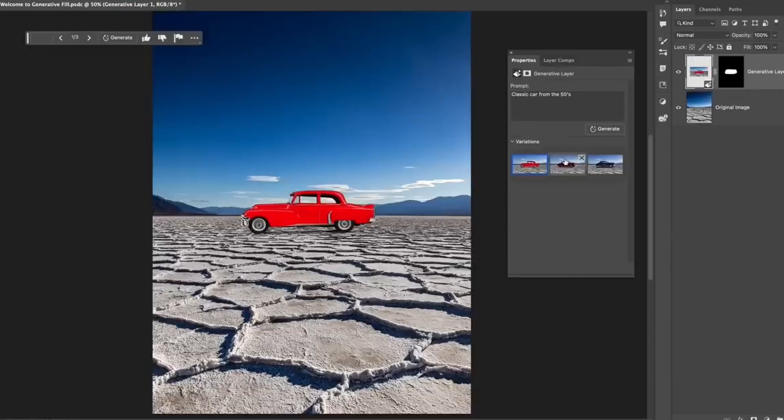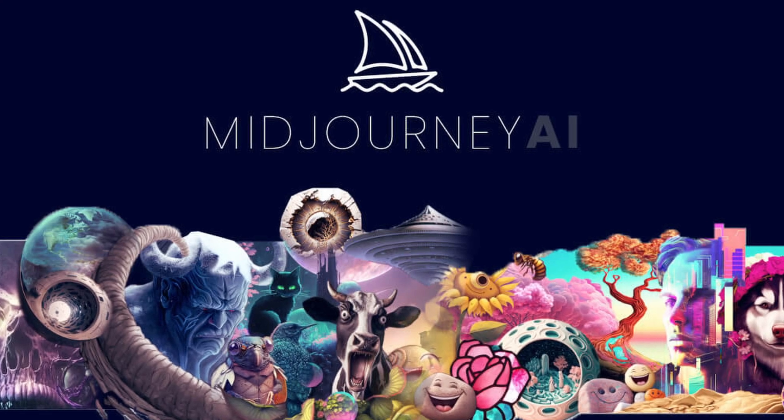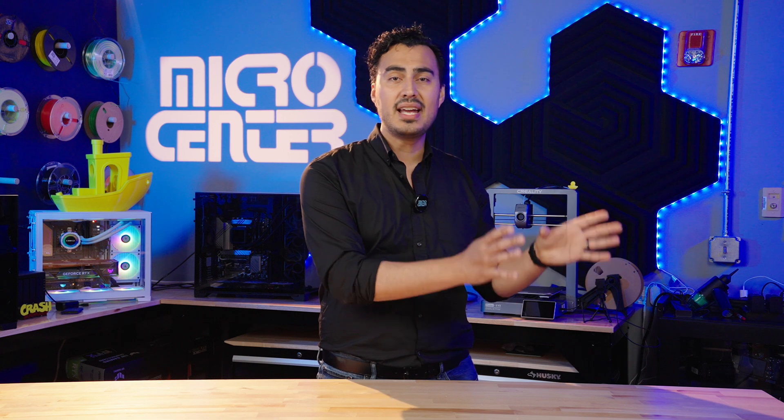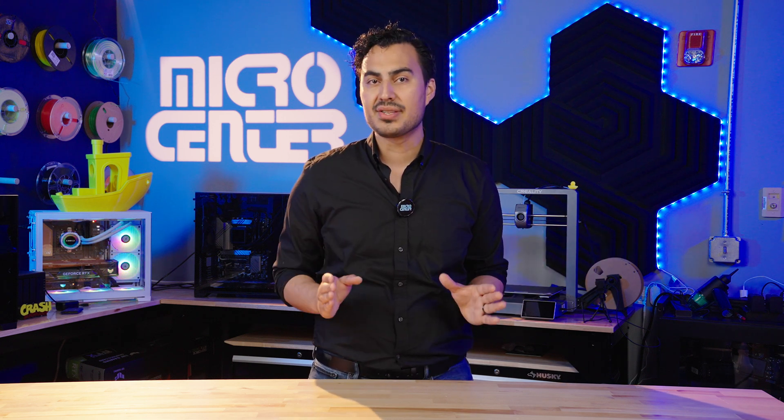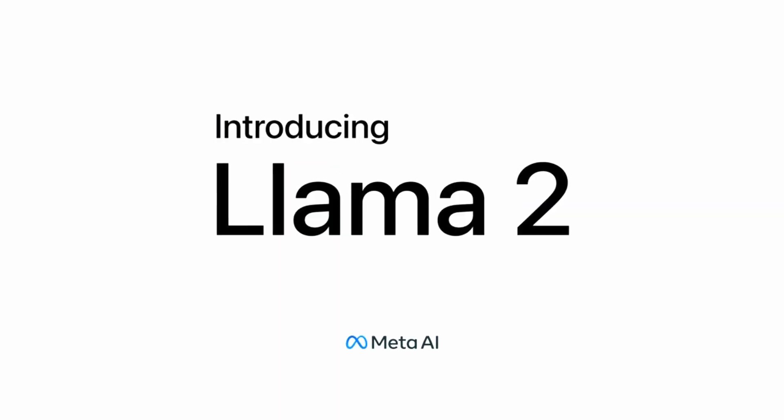There are many levels of AI, from AI-powered assistants such as Microsoft's CoPilot, to generative AI such as Adobe's generative fill in Photoshop, or image generators like Midjourney or DALL-E. And then there's machine learning, which uses data and algorithms to mimic human learning and help with data analysis and inference, as well as large language models such as ChatGPT and Llama 2.